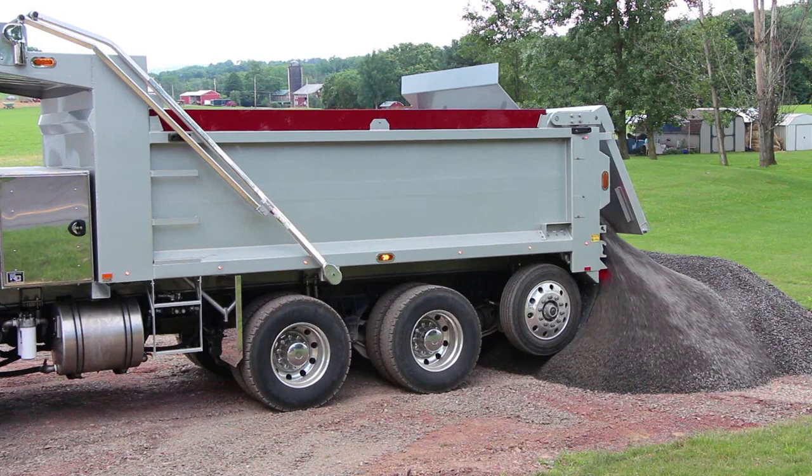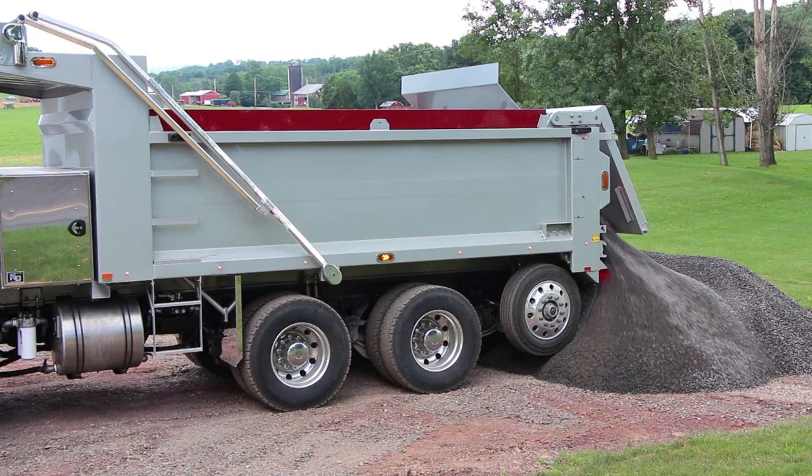Pickwright Truck Bodies are proudly made in the USA and built to work the way you work. For more information about the Hydro-Ram Series Truck Bodies or any of our heavy-duty truck bodies, call Pickwright at 800-326-9763.